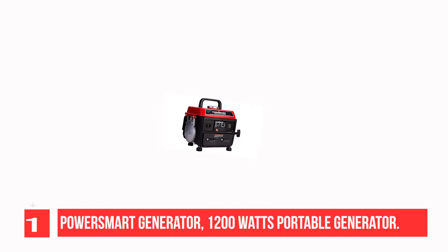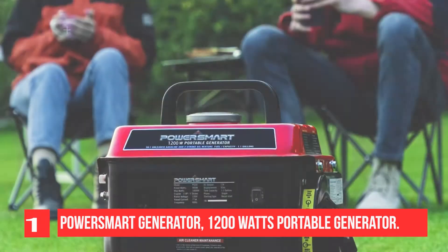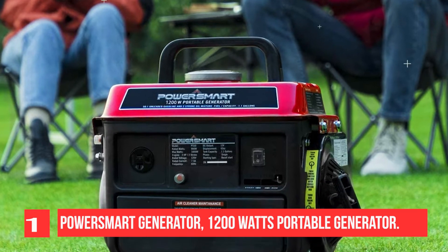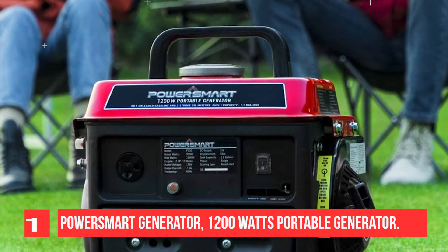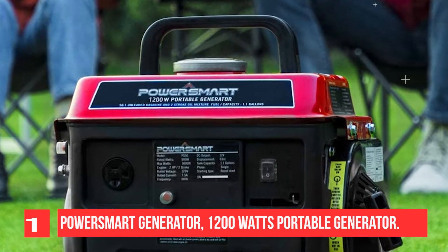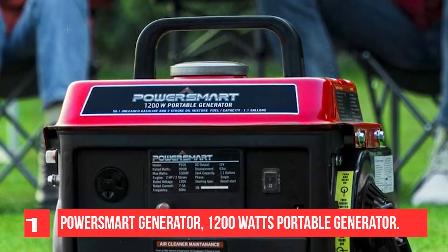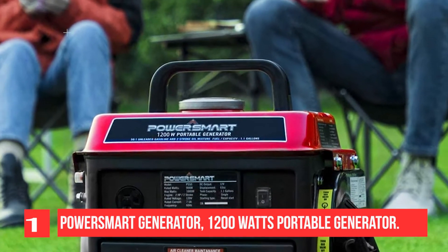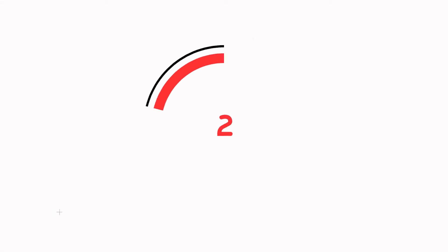The generator weighs only 39 pounds. It contains a 7.5 HP 2-stroke gas-powered engine which provides 1200 surge watts and 900 rated watts. With a full fuel tank of 1.1 gallons, it can run for five hours at half load. 120V household outlets and 12V DC output are installed inside the generator.